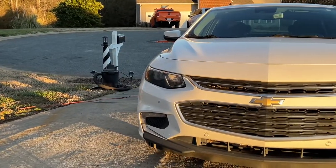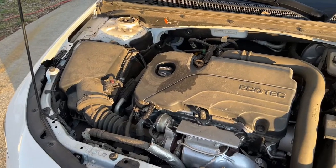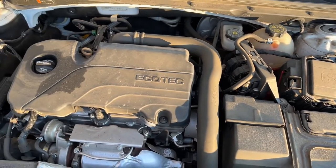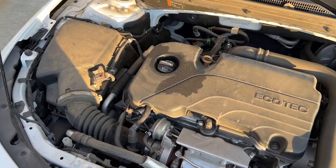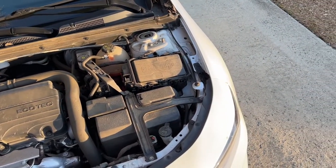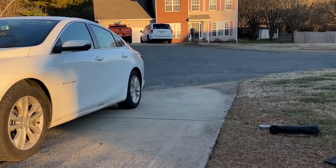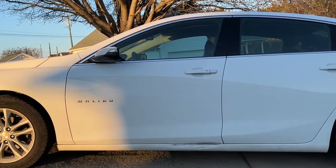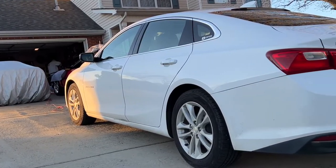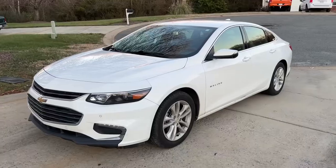Without further ado, let's get straight onto the review. The car is finished in Summit White, and it's definitely one of the best looking whites I've seen. The car is powered by a 1.5-liter inline four-cylinder with 160 horsepower at 5,700 RPMs and 184 pound-feet of torque at 7,500 RPMs. With that four-cylinder front-wheel drive, you can expect 0 to 60 in 8.2 seconds with a top speed of 127 miles an hour. The fuel capacity is 15.8 gallons, with 29 MPG city and 36 highway. The car weighs 3,126 pounds.